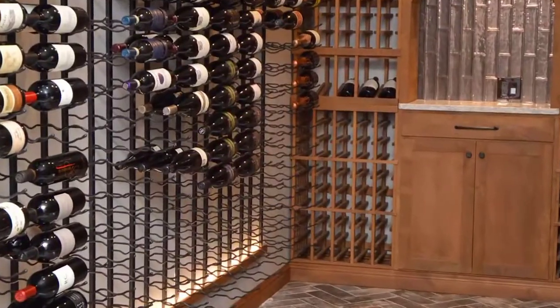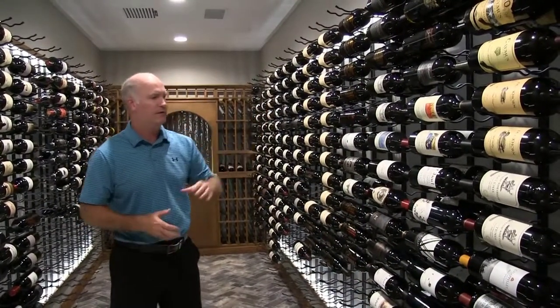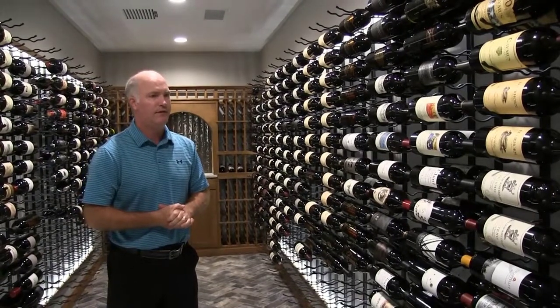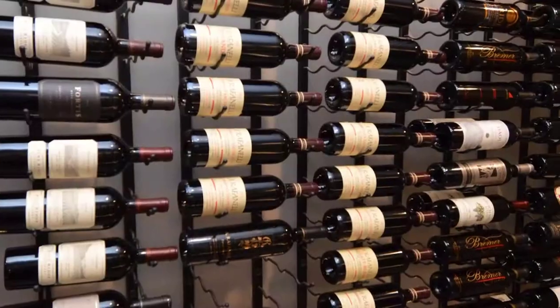Why did you choose the metal racks as opposed to the traditional wooden ones? We decided to go with more of the metal racks for the horizontal, so just easier to view the labels and being able to keep track of the vintages and the years, so you can really drink the wine at the appropriate time. It's easier to keep up with.